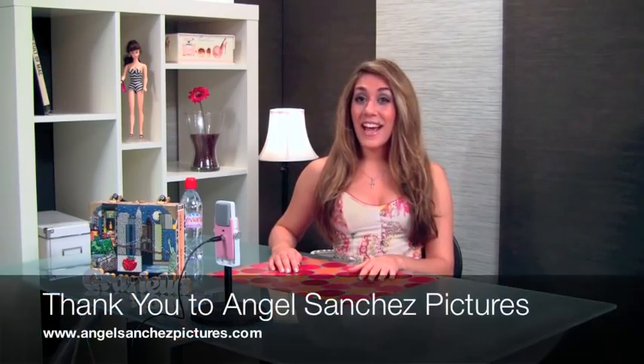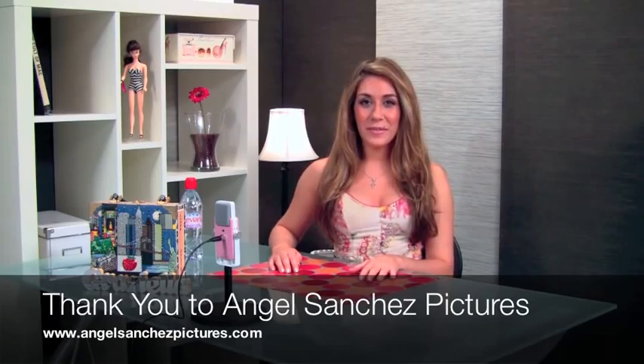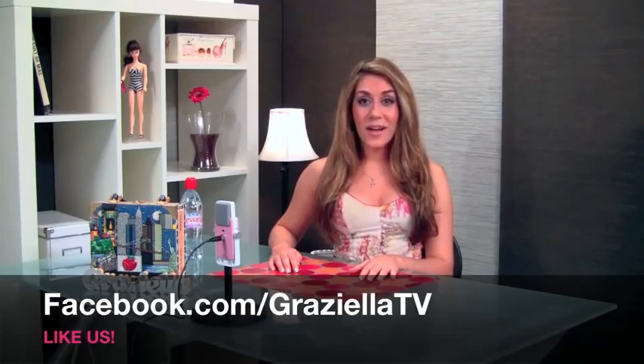I hope you've enjoyed this episode of Graciela TV. I'll see you right back here next week. And don't forget to like our new Facebook fan page at Facebook.com/GracielaTV. Ciao!